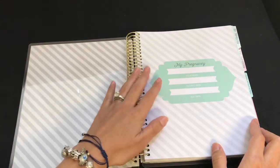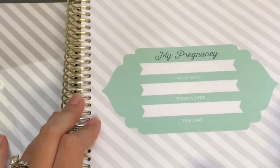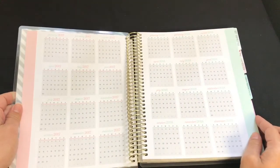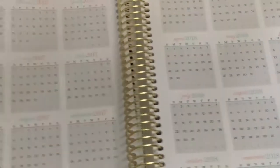Here it just says 'My Pregnancy,' your name, today's date, and due date. And this is your 2017 and 2018 calendar.